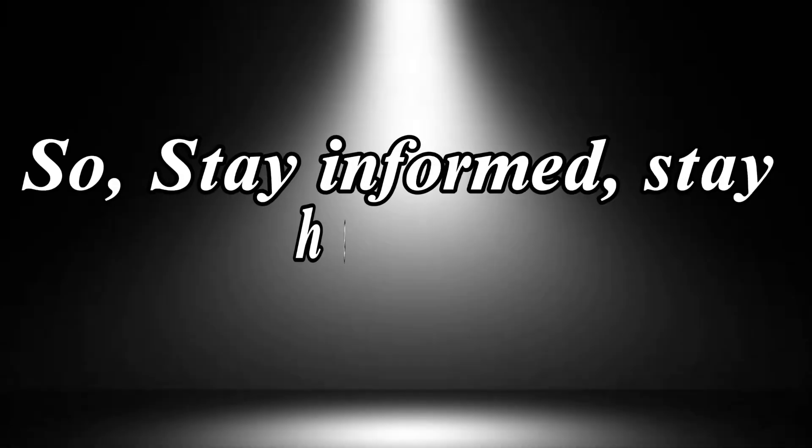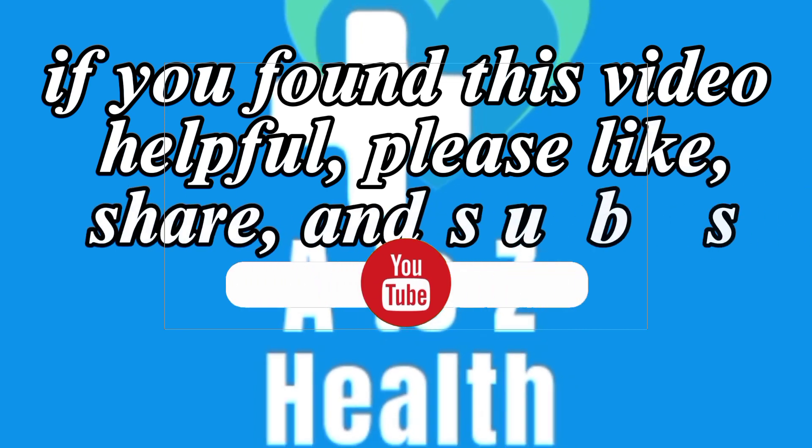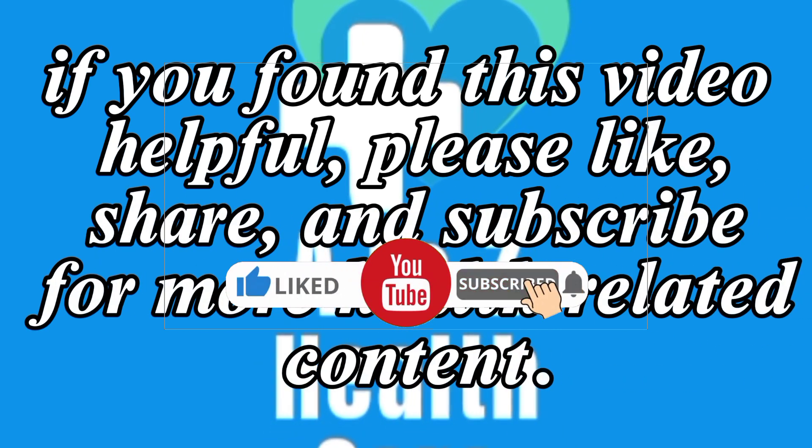So, stay informed and stay healthy. If you found this video helpful, please like, share, and subscribe for more health-related content. We will see you in the upcoming video. Thanks for watching.